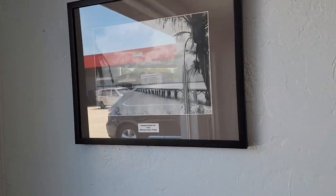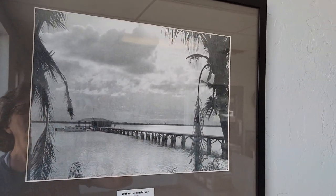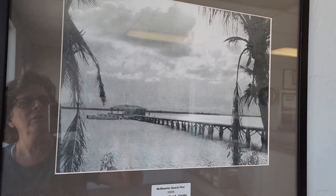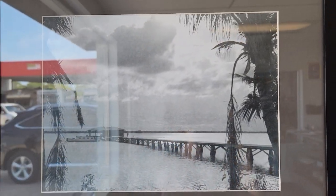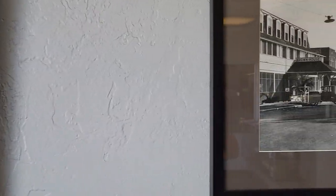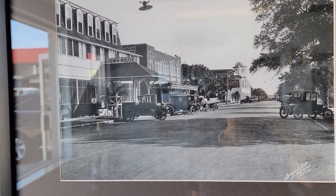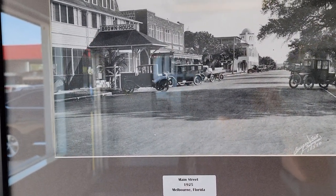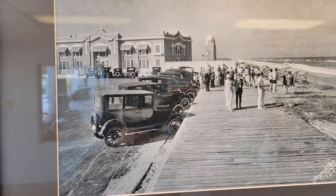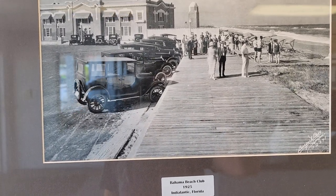Complete Glenn's Automotive has been around since 1964, and they have a lot of wonderful pictures of how it was. This is Melbourne. Look at that — Downtown Main Street, Melbourne, 1925. Wow. I like looking at historical pictures. This is the Bahama Beach Club, 1925.